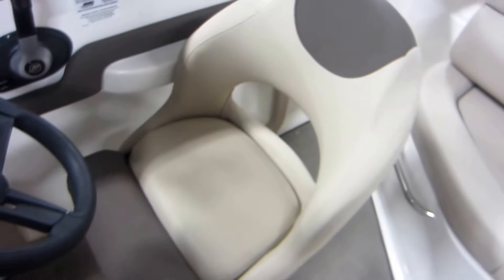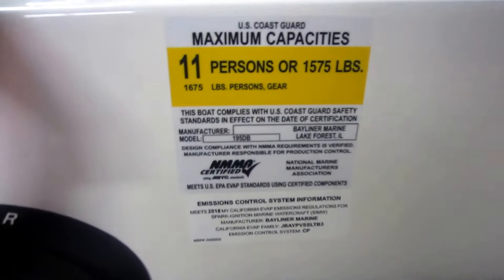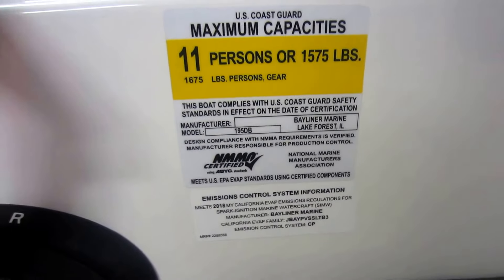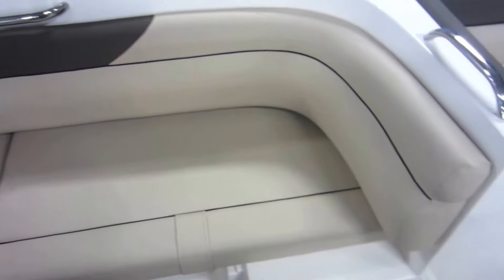Driver's swivel chair with slider and flip up bolster. 11 person carrying capacity. L-shaped seating with under storage and removable tote.